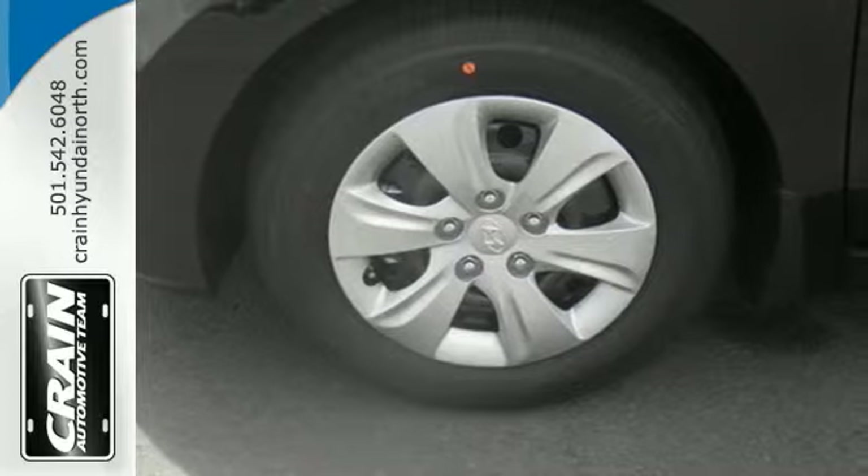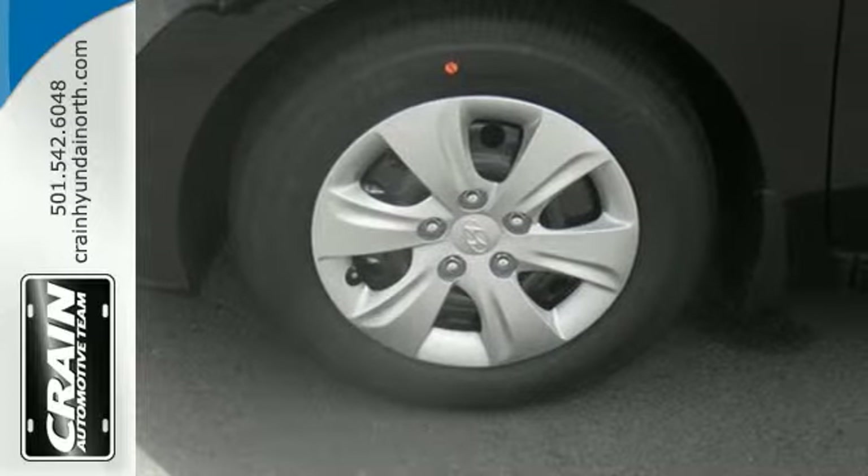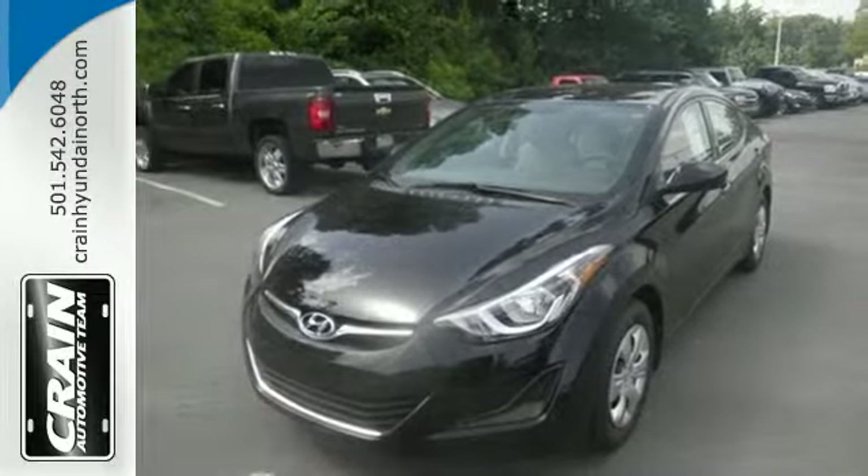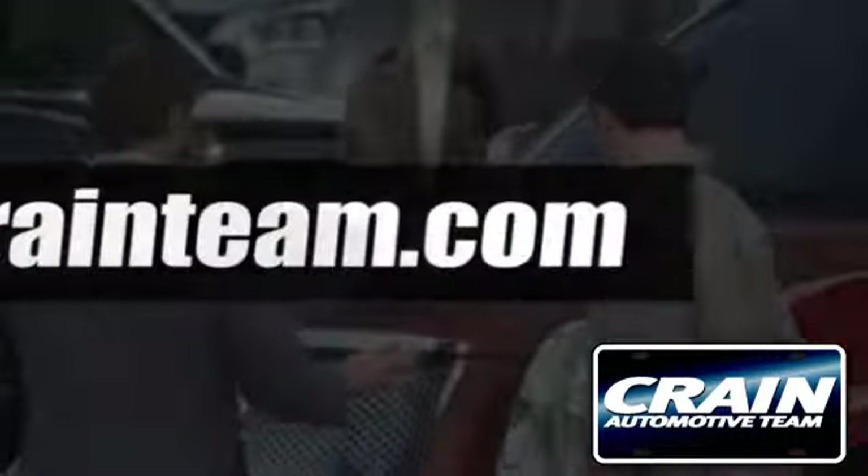If you're looking for reliability and efficiency, this Hyundai is the smart choice. It's time for a test drive today. Visit us anytime at craneteam.com.